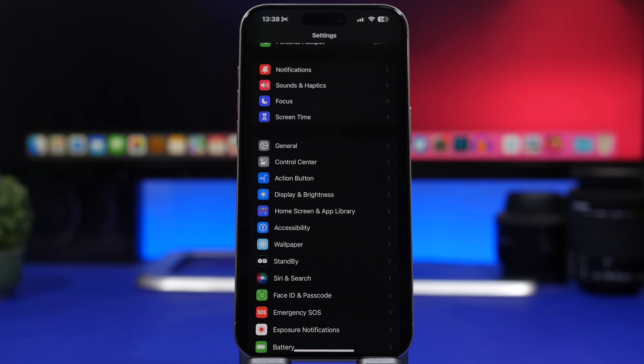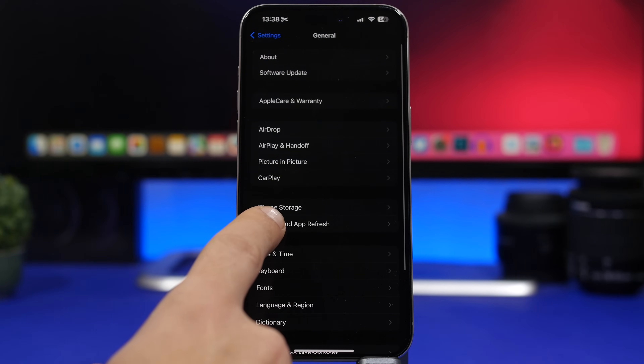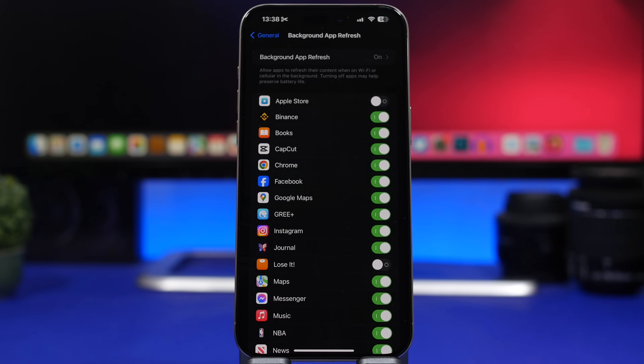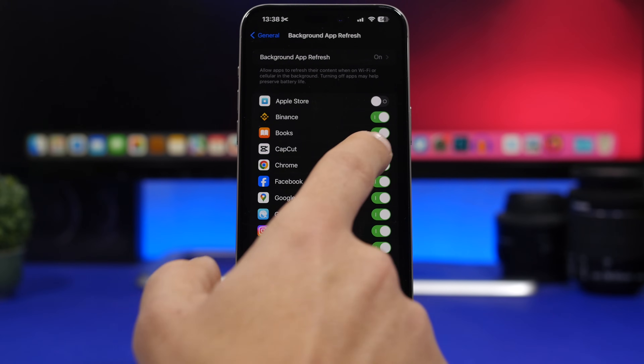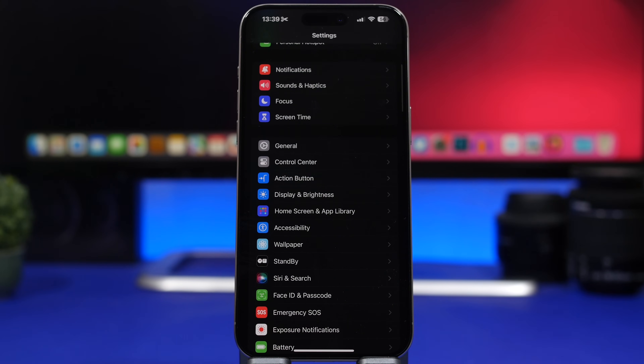Background App Refresh is another confirmed battery drainer. Head to Settings, then General, and you'll find Background App Refresh. Take a look at the list of apps and for any apps you don't need working in the background, make sure you have it turned off. It's as simple as that.